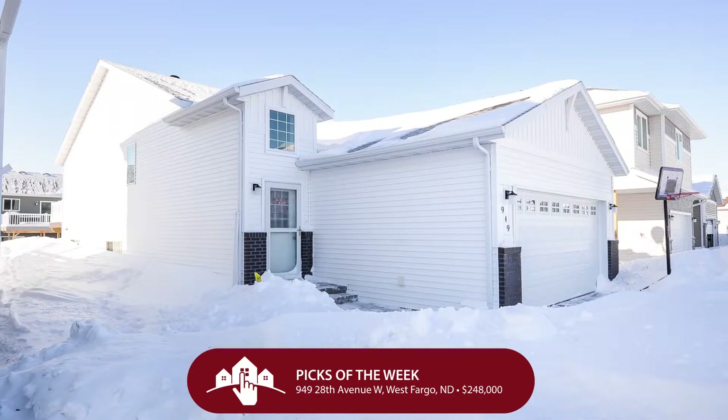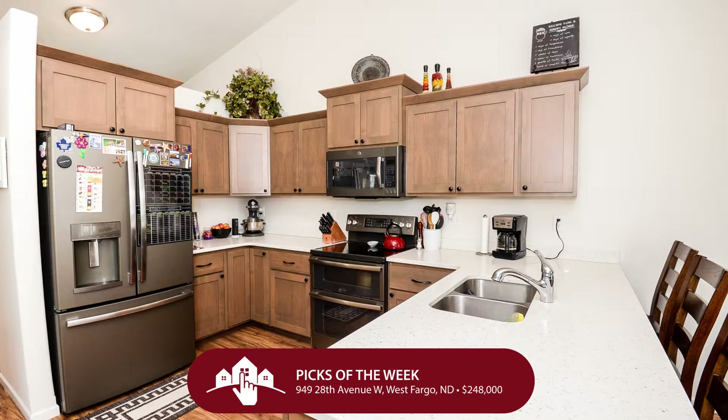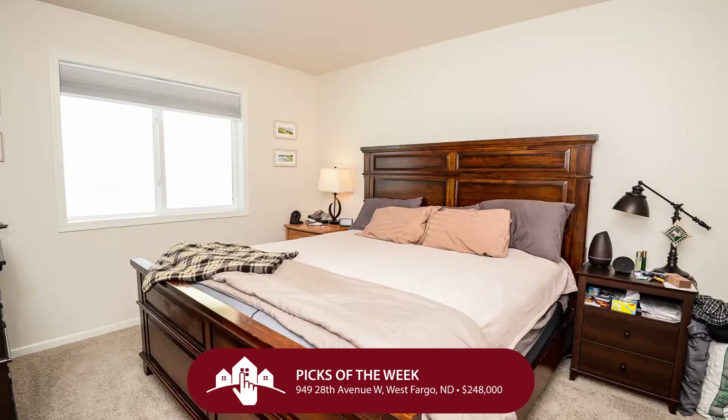If those don't tickle your fancy, maybe this great place in the Eaglewood Edition of West Fargo will. For $248,000, let's dive into 949 28th Avenue West. This bi-level home has four bedrooms, two bathrooms, and two garage stalls. What I really enjoy about this is the vaulted ceilings when you get upstairs — it makes it feel so grand. Really nice flooring, upper-level master suite, and patio doors off the dining area out to your backyard.